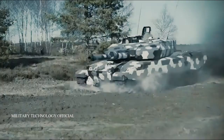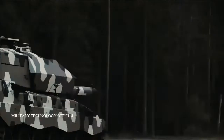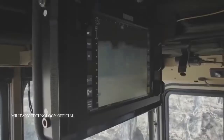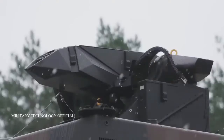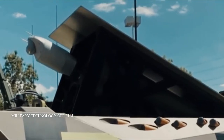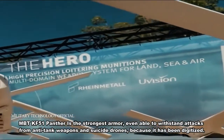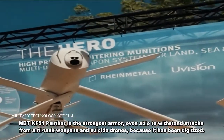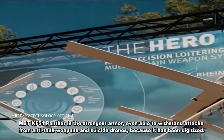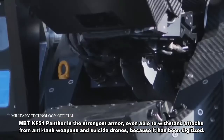Rheinmetall Defense claims that the development of the KF-51 Panther is self-funded. As for armor, Rheinmetall says the crew will be safer than in the Leopard 2, because the Panther MBT uses active, reactive, and passive protection technology — the Strike Shield active protection system. The KF-51 Panther has the strongest armor, even able to withstand attacks from anti-tank weapons and suicide drones, due to its digitized systems.